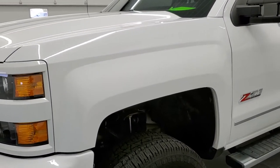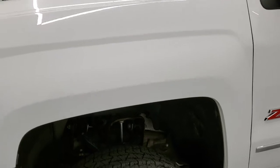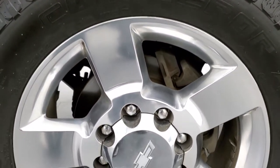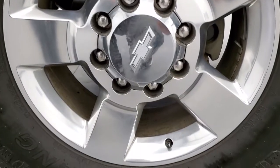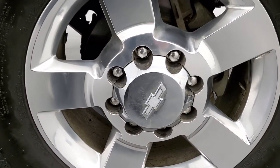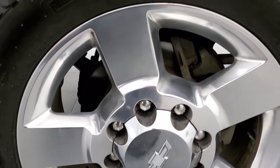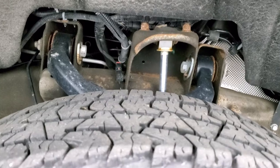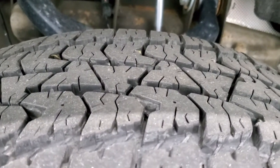If you'd like to check out all the photos on this truck, in the upper right-hand corner of your screen is a link to our website — click that and check us out. This one comes with 20-inch polished aluminum rims, absolutely perfect, and it has Nankang Conqueror AT tires — these are 35 by 12.5 R20 LTs.